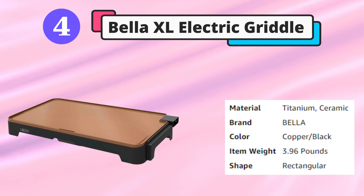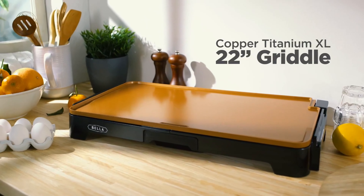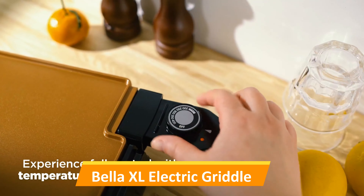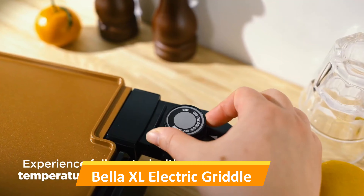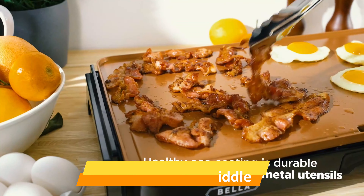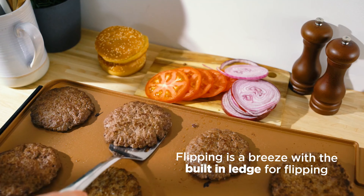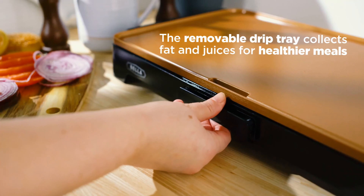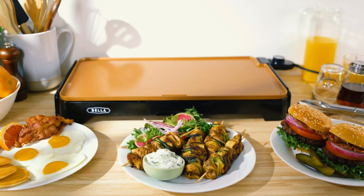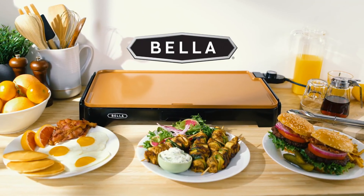Fourth is the Bella XL electric griddle. The Bella got top marks for cleaning — cheese didn't stick or burn when it cascaded over the edge of the bread, and the titanium ceramic nonstick coating wiped down in less than a minute. However, pancakes had a rubbery texture, cheese didn't melt evenly, and the bread was as likely to scorch as it was to brown. Fitting a package of bacon was also a tight squeeze, and the bacon had to be rotated constantly to ensure each piece was cooked.